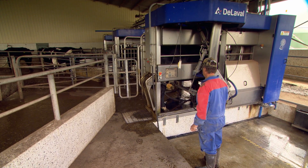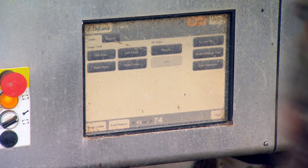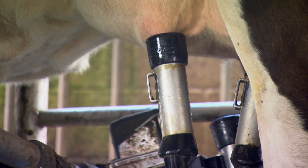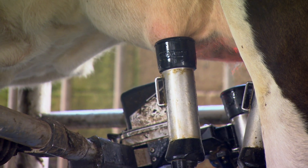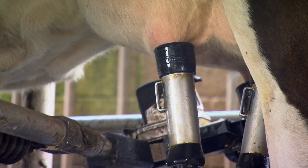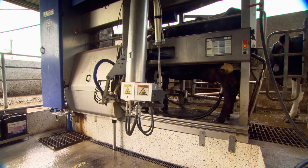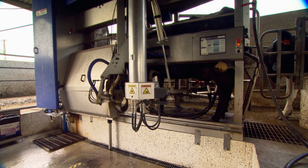Freshly calved cows often have swollen udders, and until that swelling goes down after a few days the robot can have a bit of trouble. But as the season goes on and the cow moves into peak production and the udder gets tighter, the robot remembers after each milking just where those teats are and keeps updating its memory.